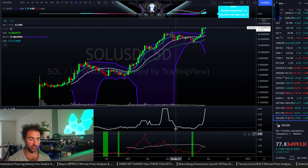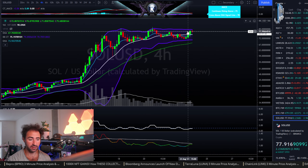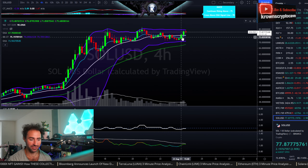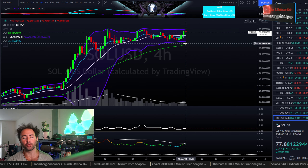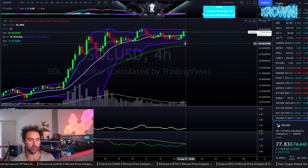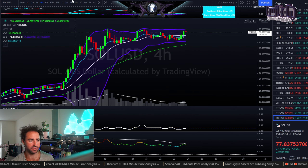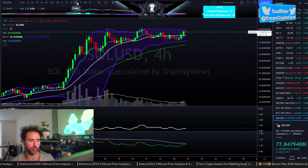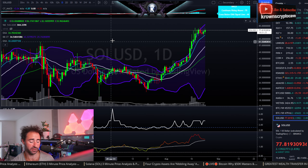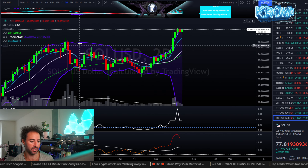I know this sounds crazy, but the four-hour MACD did cross up as well. The invalidation point more importantly is below $69.25 — below that level, I would look for a retest down around $58.50 to $59, and I'd be looking for a bounce around there. That would invalidate this current consolidation, but thus far this is looking pretty good with a decent daily close.